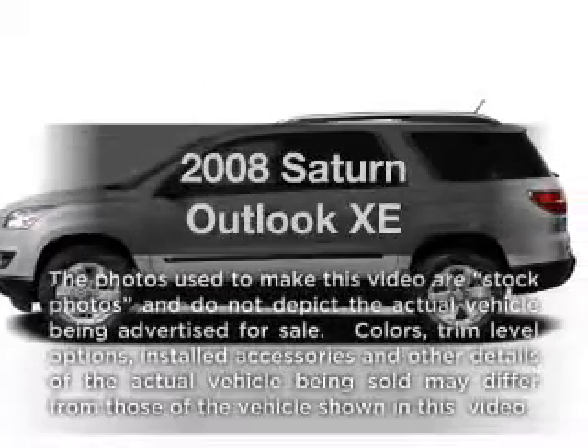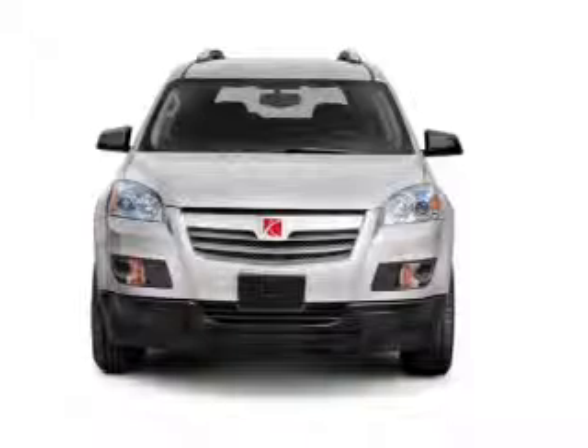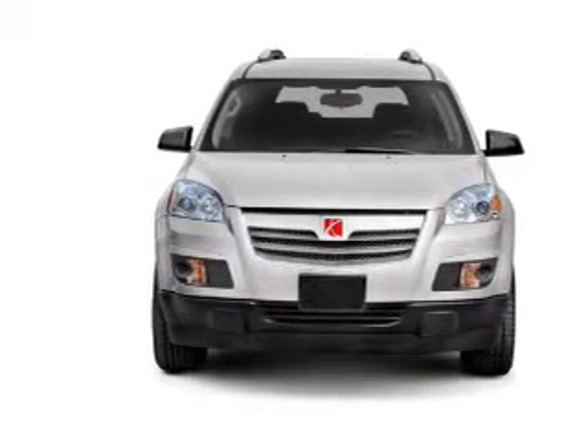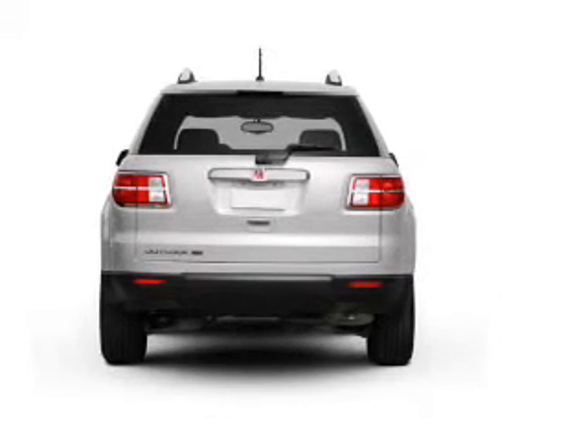Check out this 2008 Saturn Outlook. If you're looking for a first-rate auto, this one could be yours today. With a reliable six-cylinder engine that responds smoothly to its six-speed automatic transmission, brake safely with the anti-lock braking system.